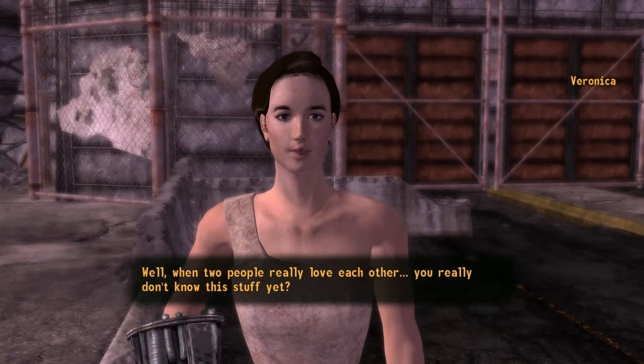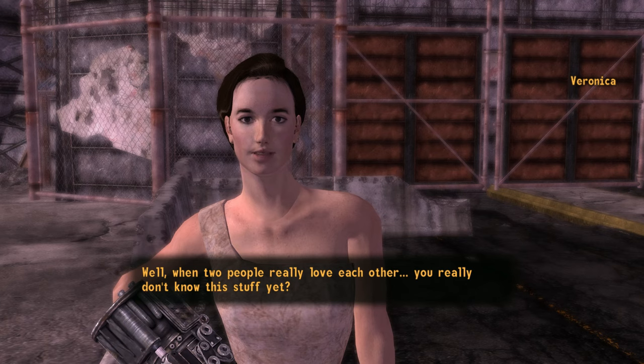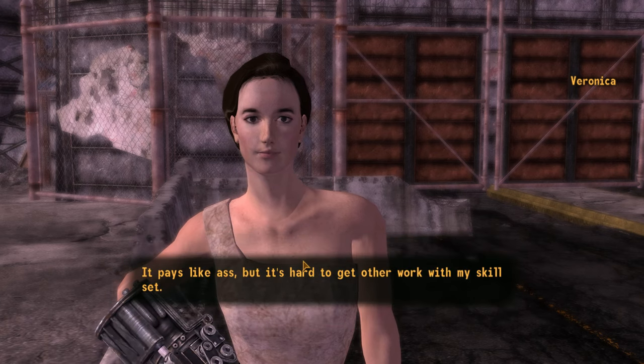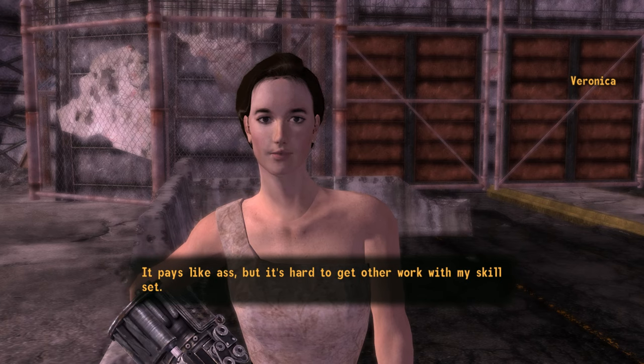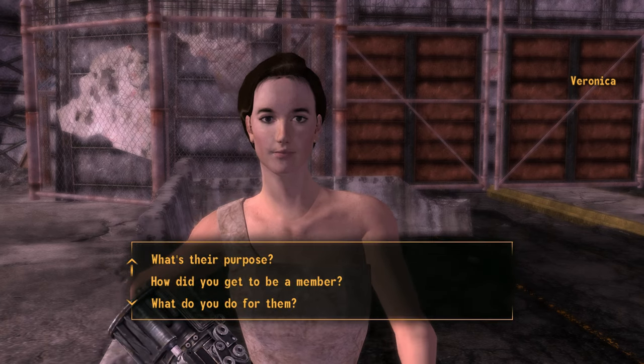Anyhow, so there you have it — where to find a dress for Veronica in Fallout New Vegas. If you liked this video, be sure to subscribe to Big Dan Gaming for more New Vegas and RPG videos. Until next time, this has been Big Dan.